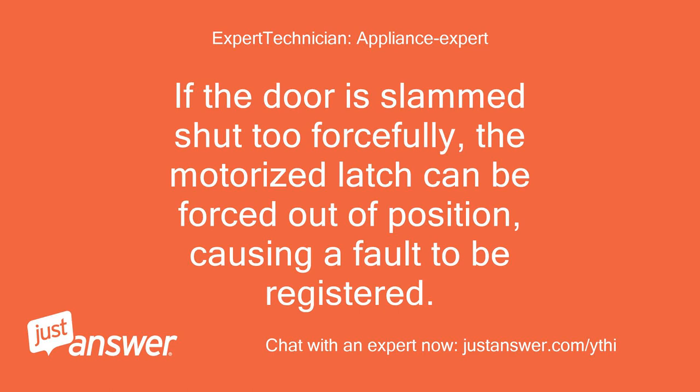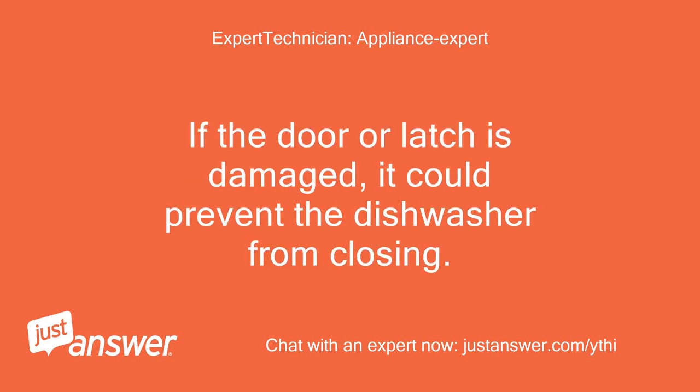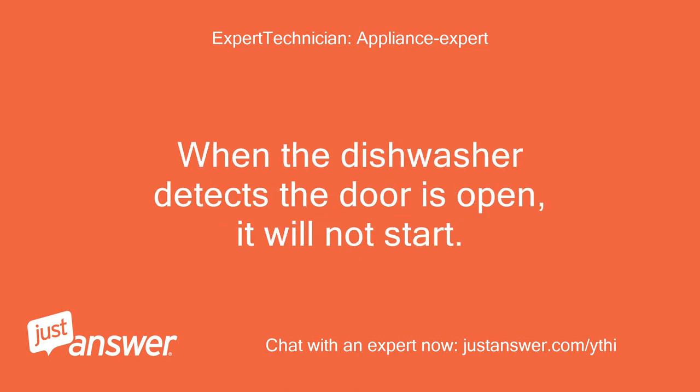If the door is slammed shut too forcefully, the motorized latch can be forced out of position, causing a fault to be registered. Check the door latch — if the door or latch is damaged, it could prevent the dishwasher from closing. When the dishwasher detects the door is open, it will not start.